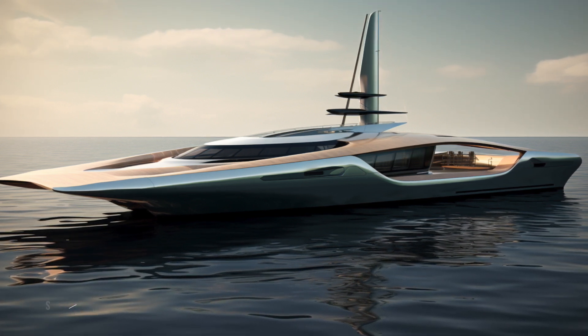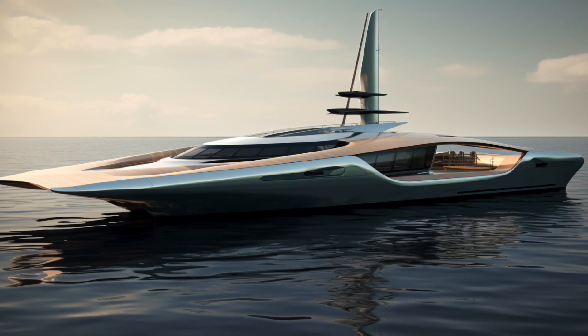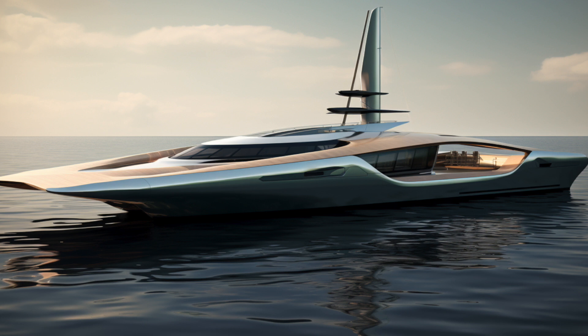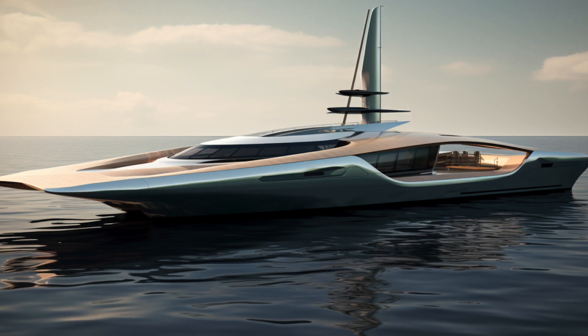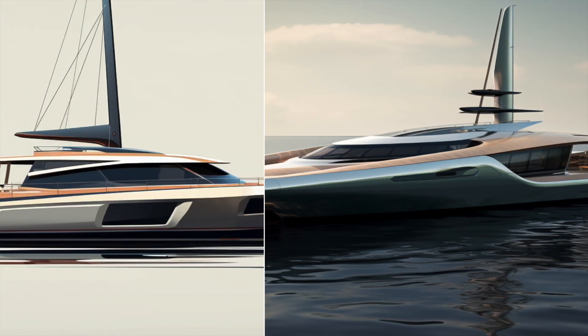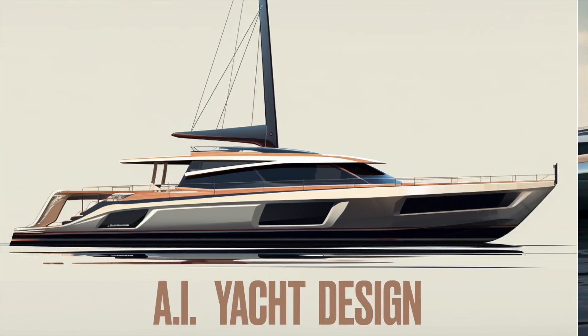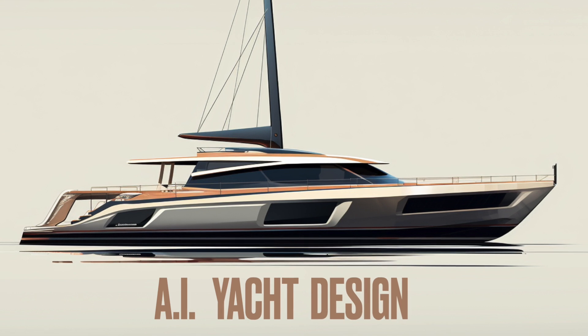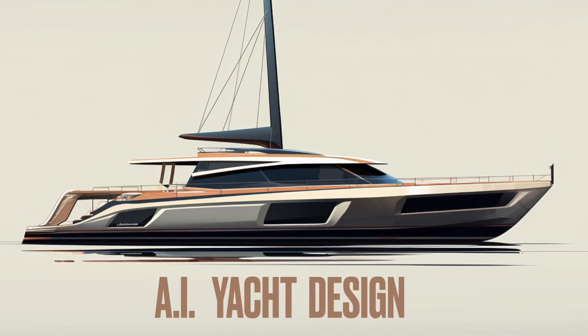What occurs when you transition from computer-assisted to computer-created designs? Groundbreaking AI software has been generating imagery based purely on text instructions, drawing the intrigue of global creatives. But can it make a mark in yacht design? Let's take a closer look.